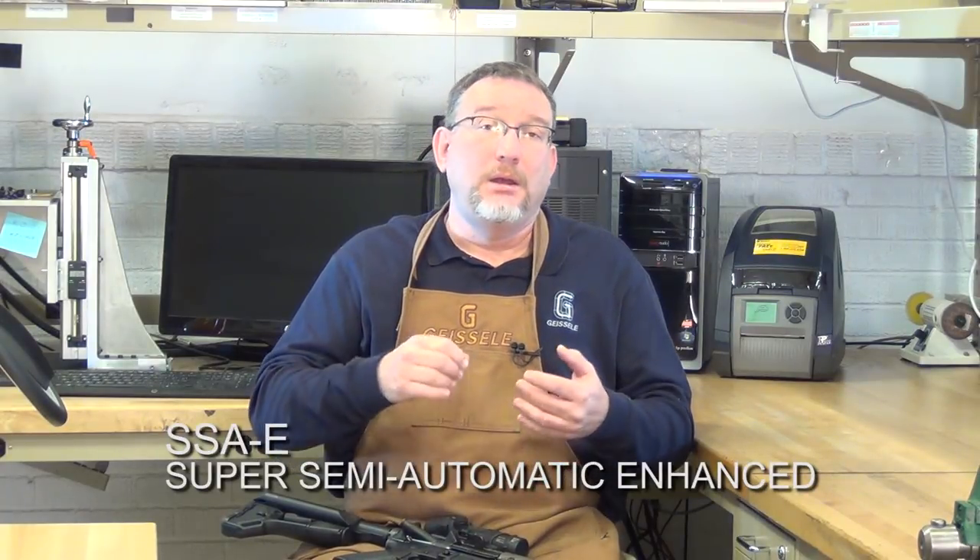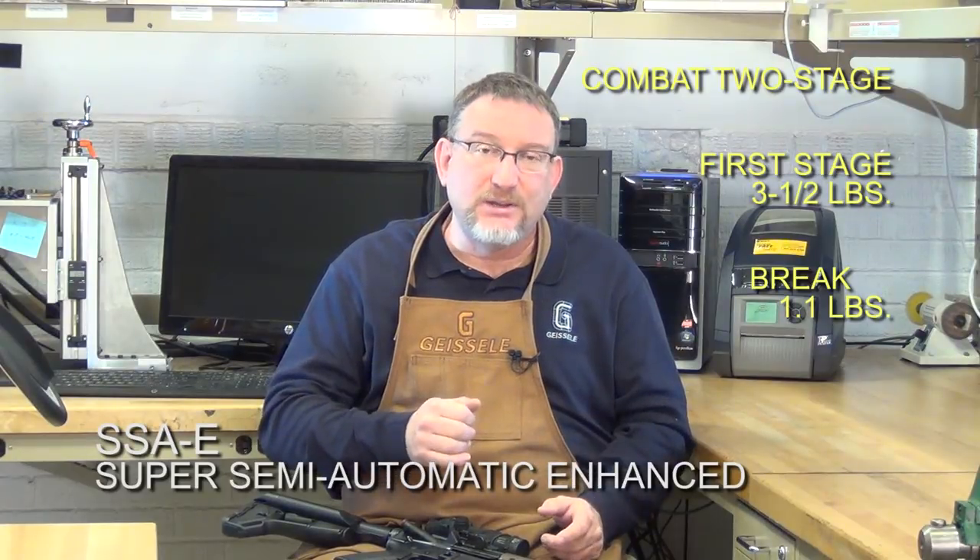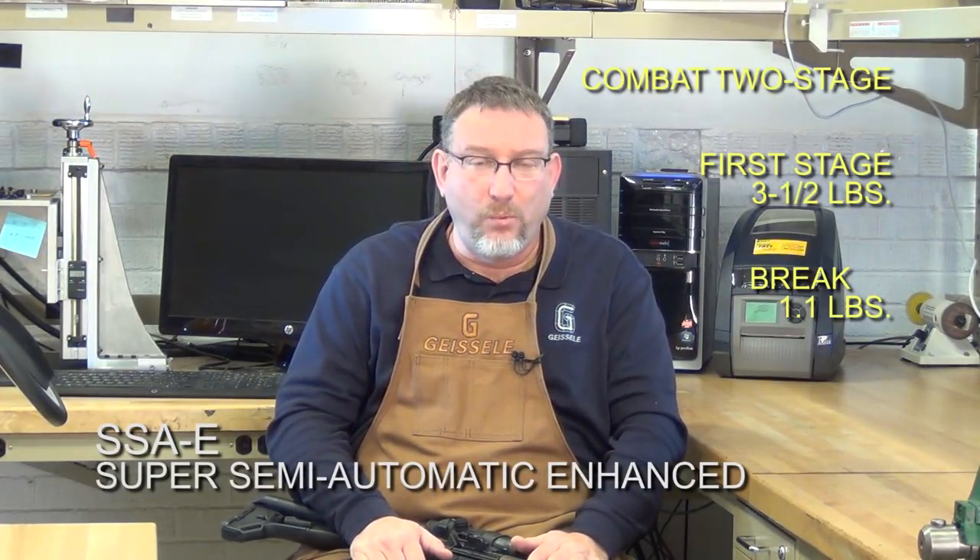The SSA-E is an enhanced version of the SSA — lighter and crisper. The first stage is lighter, the second stage is lighter, and the brake is crisper. It breaks like a candy cane. It's approximately a three and a half pound trigger with a second-stage brake of approximately 1.1 pounds. This is designed for a shooter who wants a non-adjustable trigger but with a precision aspect to it, a long-range aspect. If you want a non-adjustable trigger and you have a precision gun, the SSA-E is a good choice.